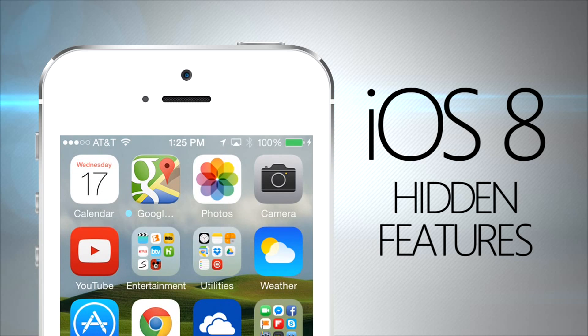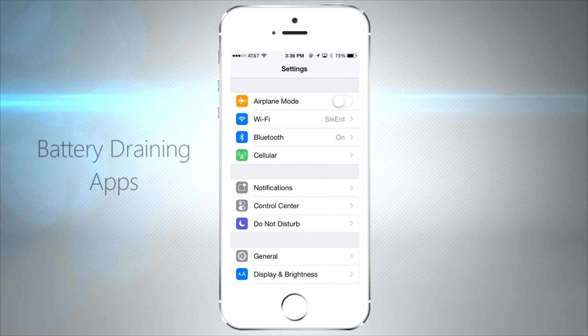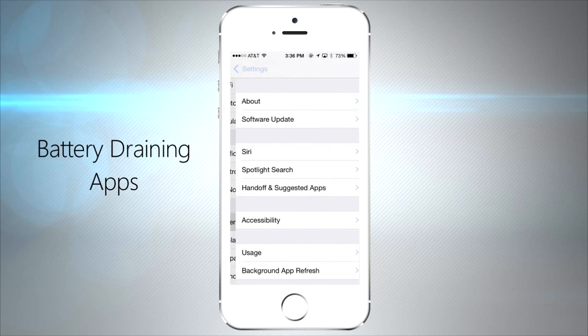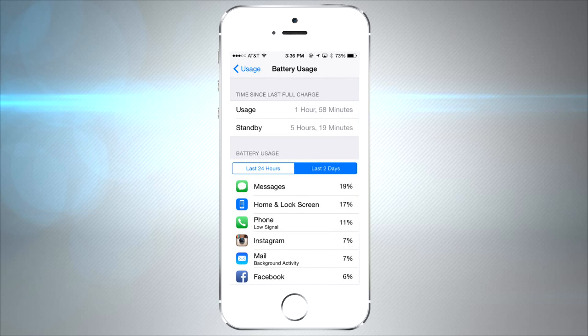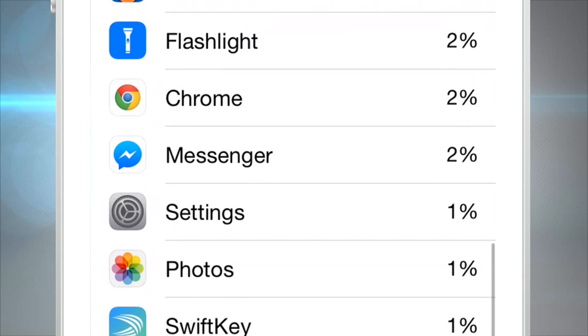We're back and we're showing you guys some hidden features that you might not know about on iOS 8. The first one is battery usage. Just open up your Settings, go down to General, then Usage, then Battery Usage, and you'll be able to see which apps are draining your iPhone battery the most on a convenient little percentage meter. I'm sure a lot of you have Candy Crush at the top of your list.